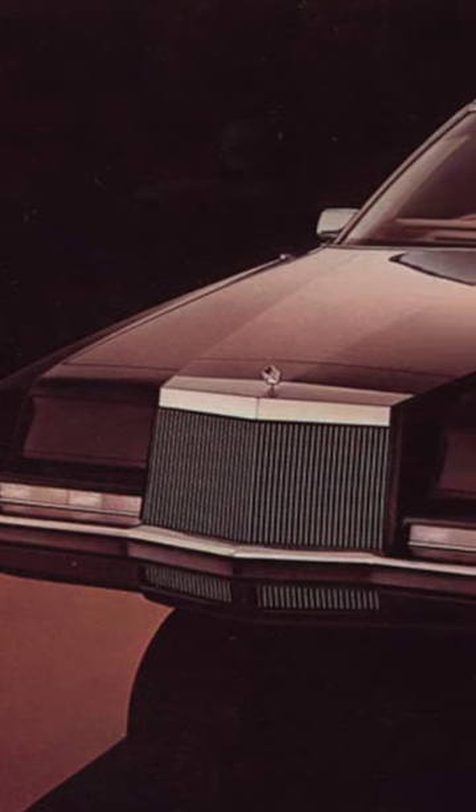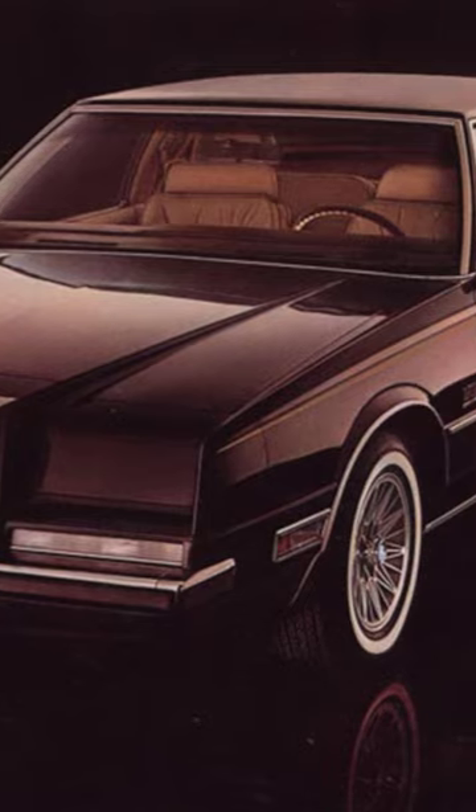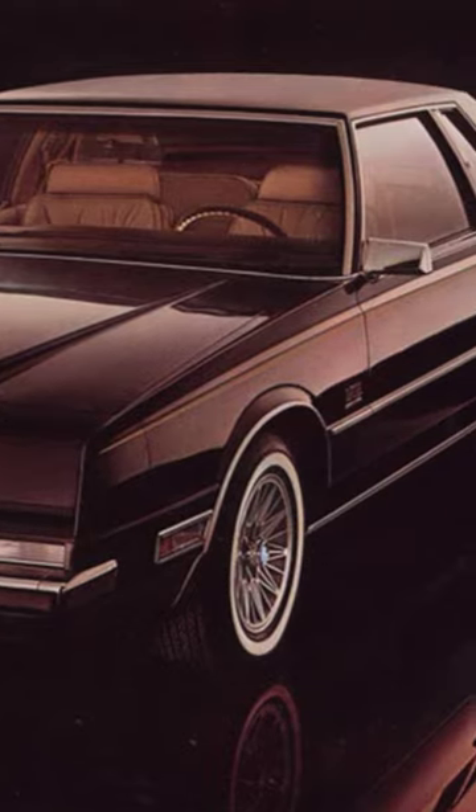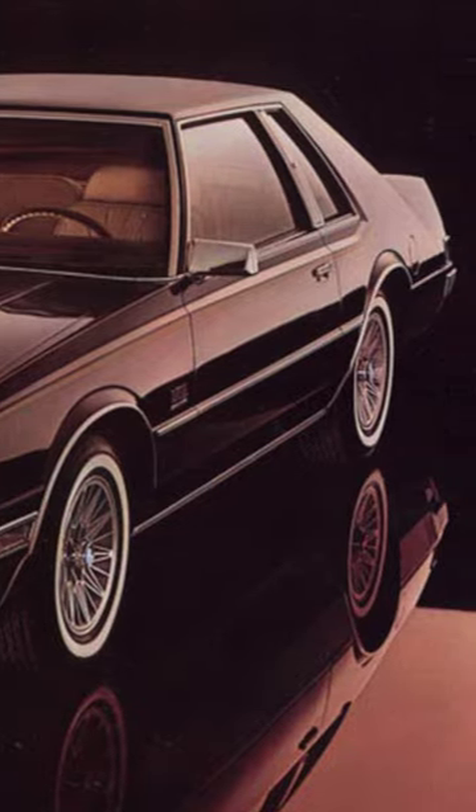The Imperial had beautiful and unique exterior styling, but a very high base price of $18,311 for 1981, which was almost $800 more than the 1981 Cadillac Eldorado.